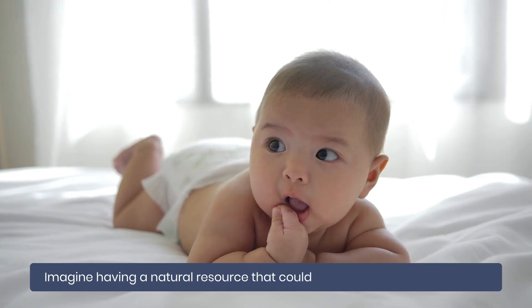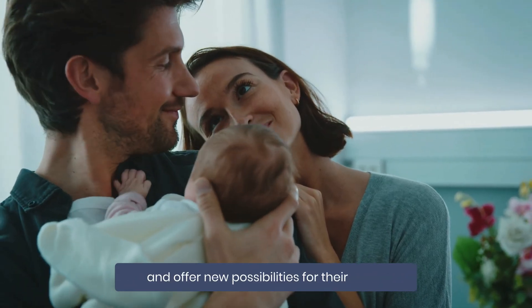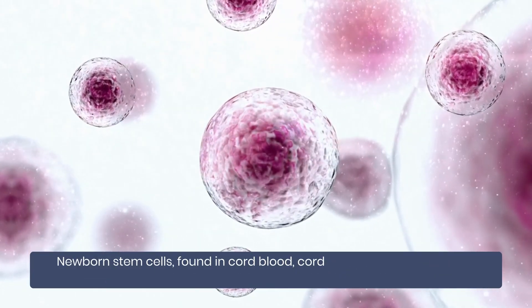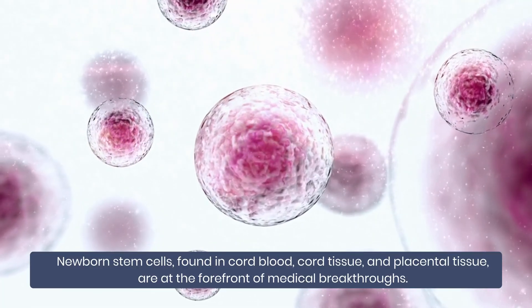Imagine having a natural resource that could safeguard your baby's health and offer new possibilities for their future. Newborn stem cells found in cord blood, cord tissue, and placental tissue are at the forefront of medical breakthroughs.